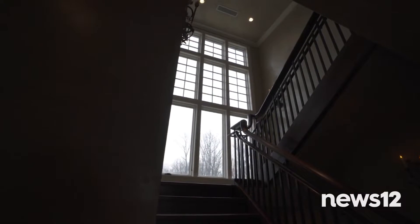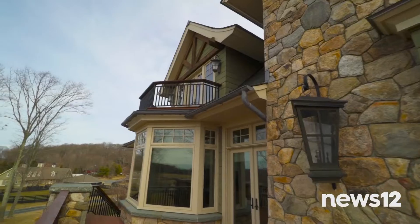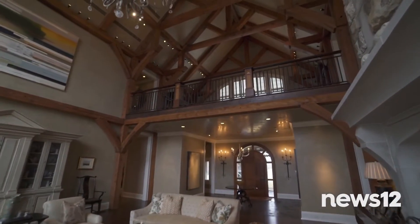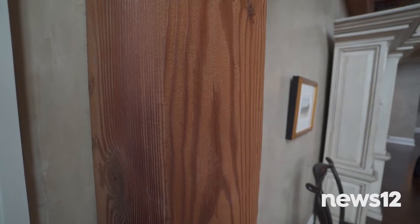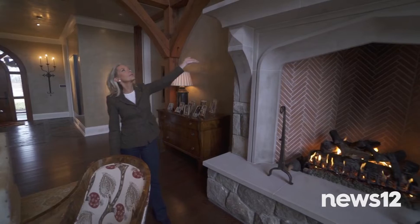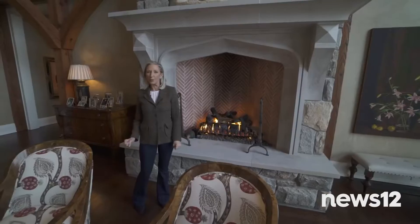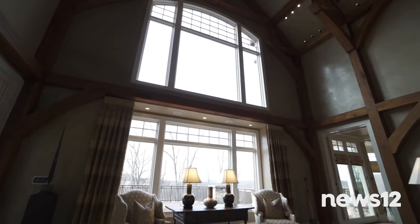It was built with every amenity you could imagine, and the quality of the build is incredible. We've got about 14,000 square feet to cover, so let's get started in the great room. Built with 38-foot ceiling height, vintage wood beams from Vermont, Venetian plaster walls, and a fieldstone limestone fireplace — the perfect place to sit and cozy up with your family. There's also a wall of windows to admire your postcard views.